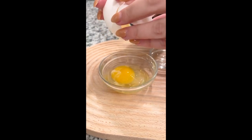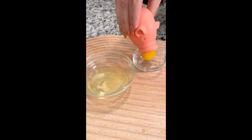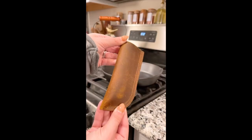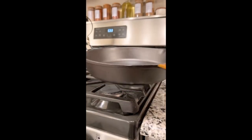Next is my egg separator that separates my egg yolk and egg whites without me having to swap from eggshell to eggshell like I used to. Lastly is my cast iron skillet handle cover that's double layered, heat resistant, and can withstand up to 464 degrees Fahrenheit.